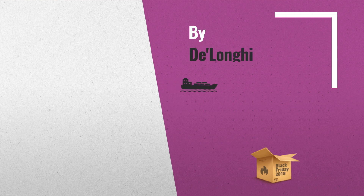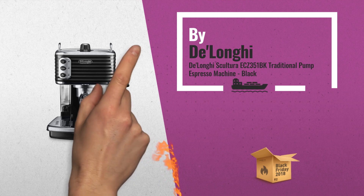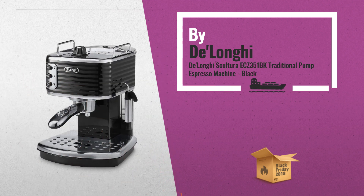Number 1: Rich Espressos and Silky Smooth Lattes, made just how you like them, with the Delonghi Sculptura Coffee Machine, by Delonghi.